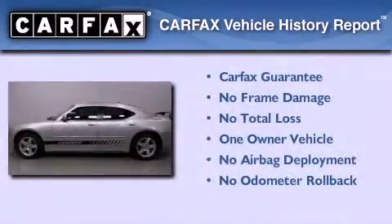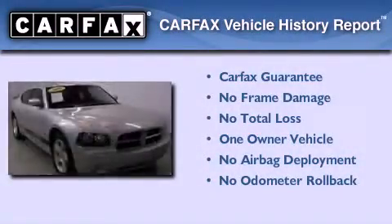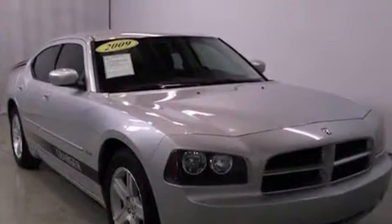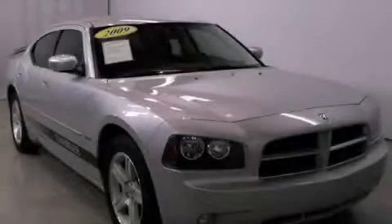This Dodge has had only one owner and it qualifies for the Carfax buyback guarantee. This automobile won't last long at this price — call and arrange a test drive now.